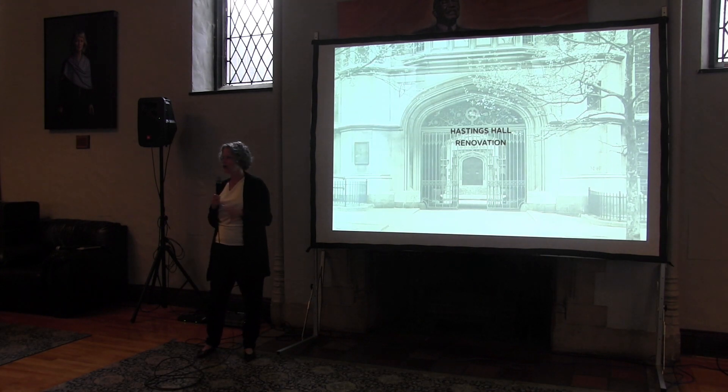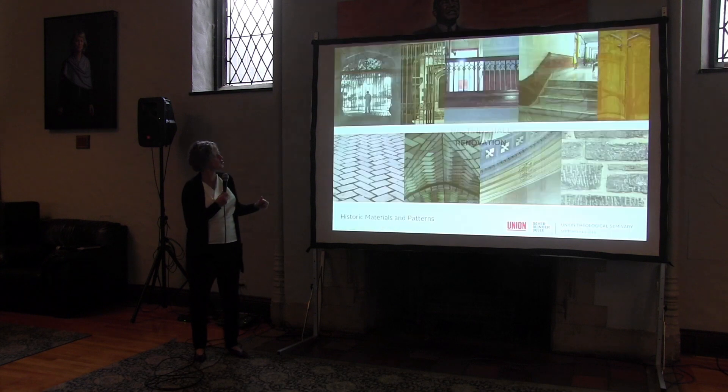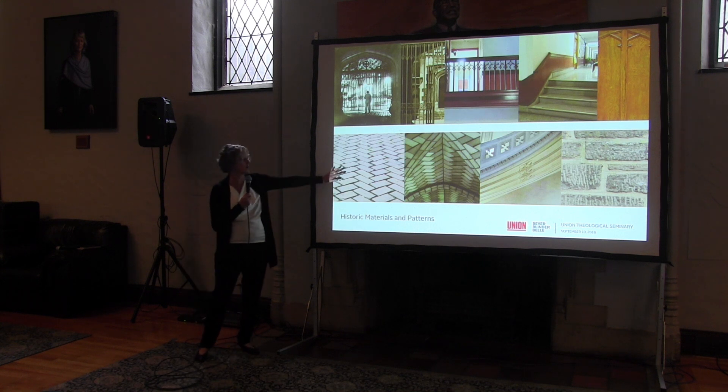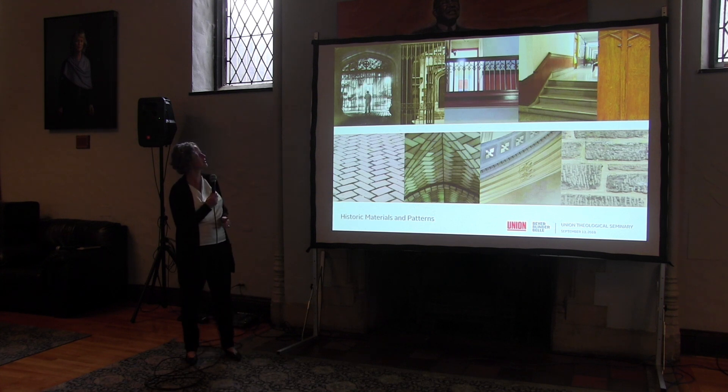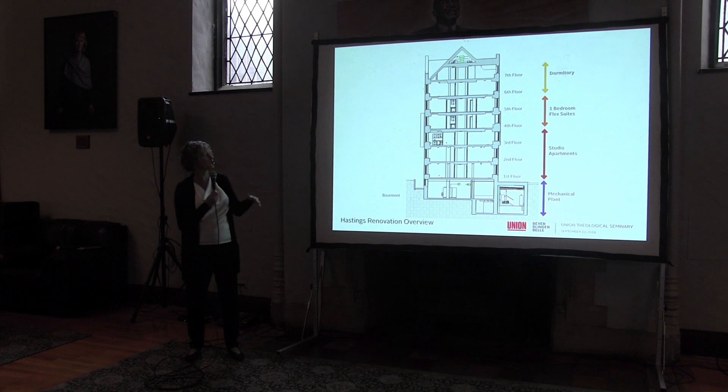That's a quick overview of how we checked our design to make sure we were on the right path for the overall campus. The rest of this will focus on Hastings Hall. Looking for inspiration in patterns, materials, and things we see on campus — keep an eye on herringbone motifs, something we're carrying forward into Hastings. This is a section through Hastings Hall. Working from top down: the sixth and seventh floors are dormitories and will remain as such. The fourth and fifth floors will have what we call one-bedroom flex suites. The first, second, and third floors are studio apartments, similar to what's there now. The dorms and studios will be familiar but upgraded, and the flex suites are a new idea.